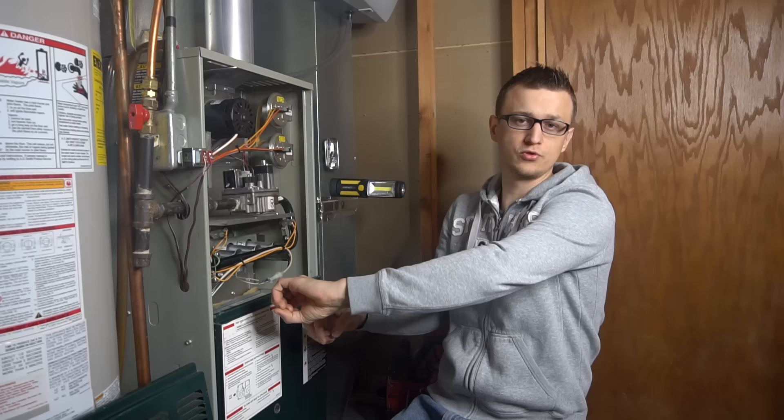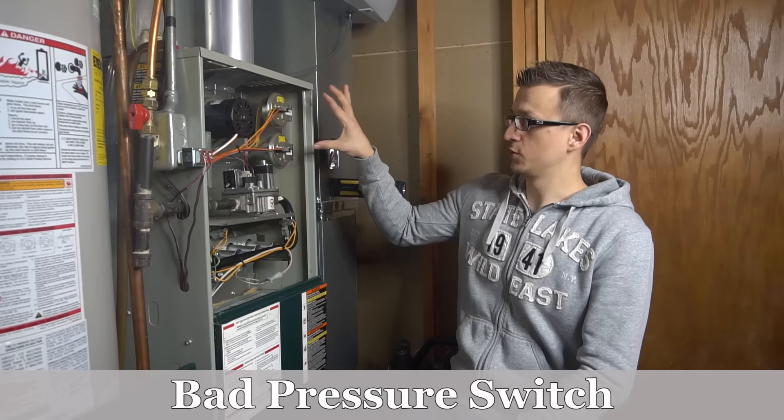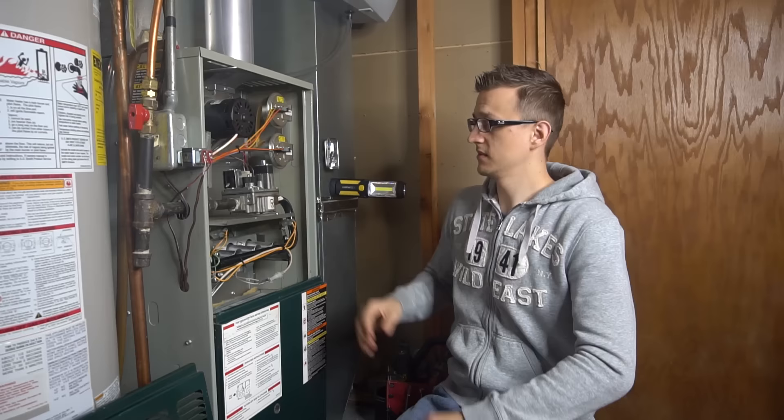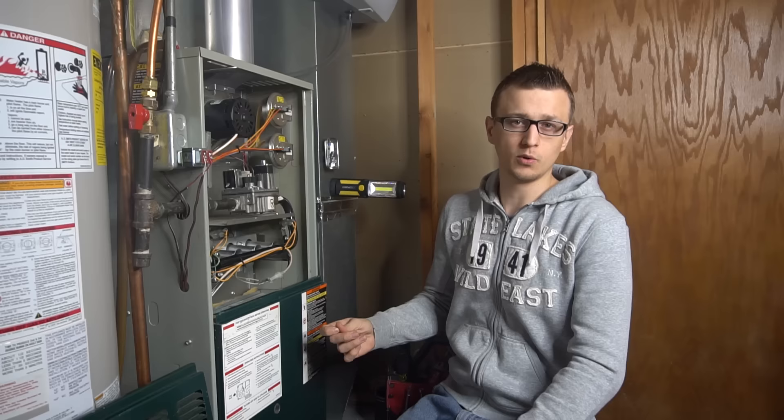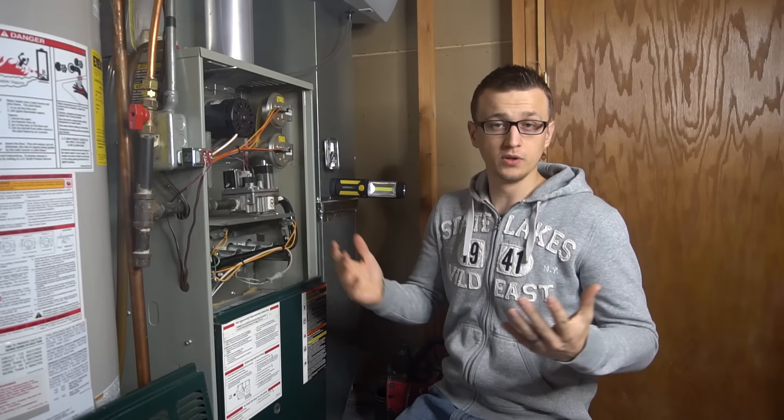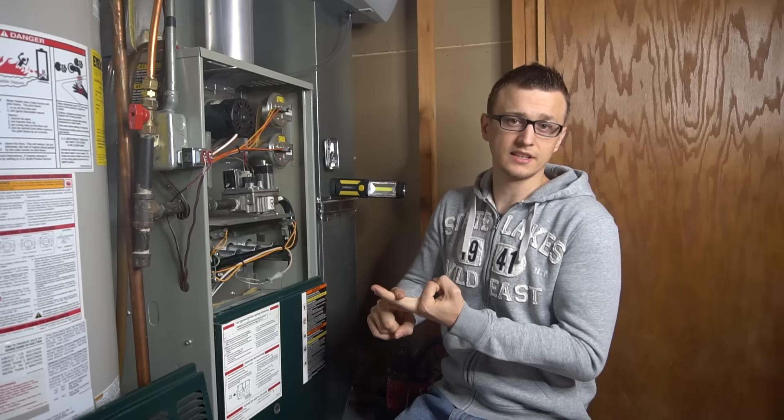Number six is a bad pressure switch itself. This is one of the most common mistakes — people tend to replace a pressure switch right when they see a pressure switch error code. The pressure switch itself very rarely goes bad. Usually if the pressure switch has tripped, it's just doing its job, and you either have something plugged in your exhaust, in your intake, or your condensate line or trap is plugged.